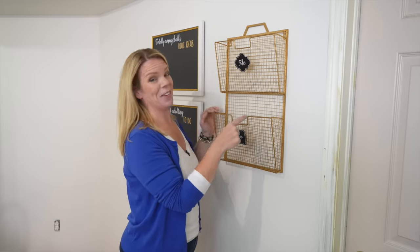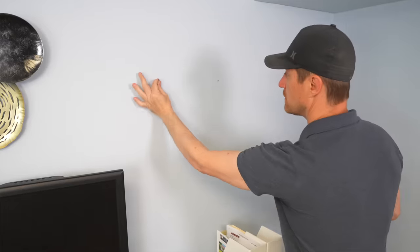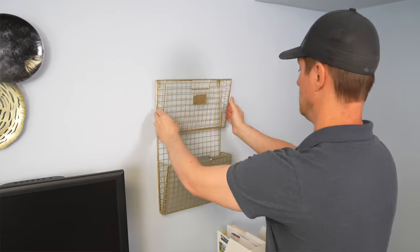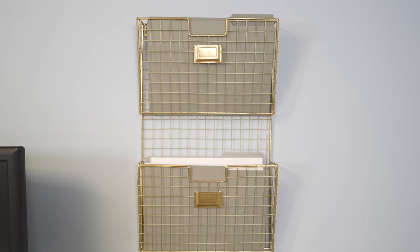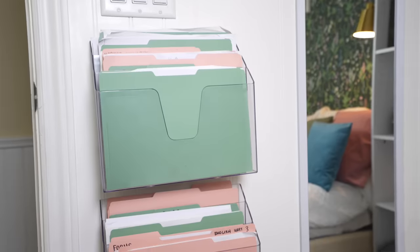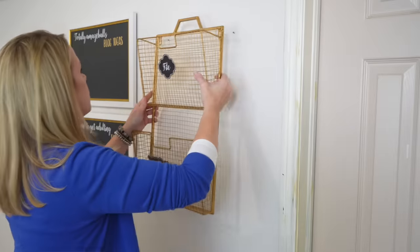Magazine racks — these are amazing, especially if you're visual and you tend to pile paper, or you have paper you need to deal with but don't want to forget about, like bills that have to be paid. Putting it on the wall in a magazine rack like this is going to save space, stop the clutter, and be a great reminder of things you have to deal with.